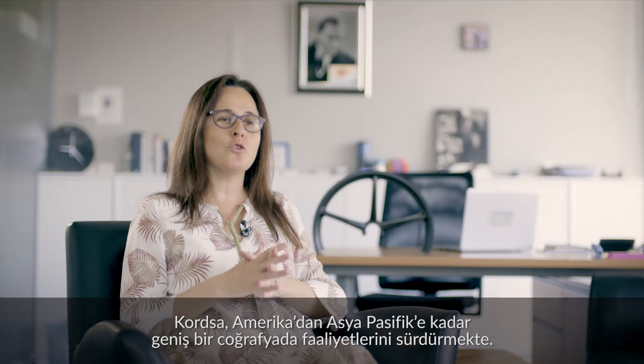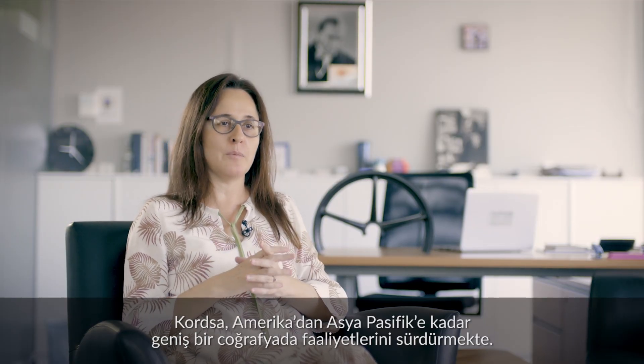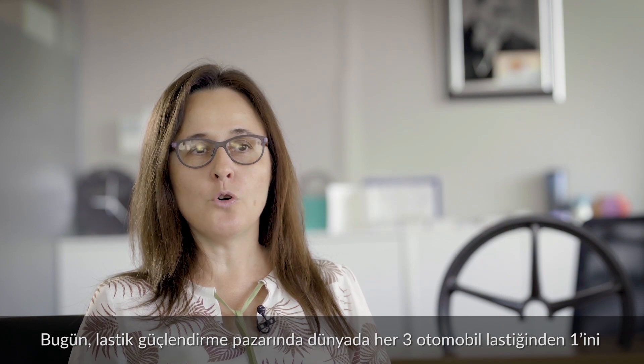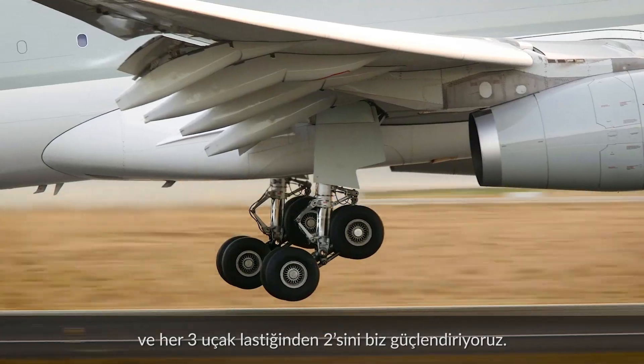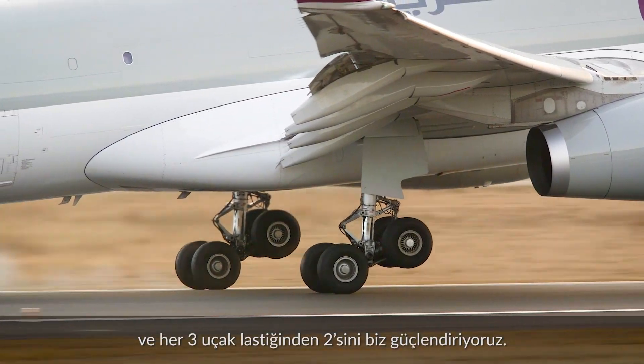KORTSA operates in a wide geography from America to Asia Pacific. Today we reinforce one of every three car tires and two of every three aircraft tires globally in the tire reinforcement industry.